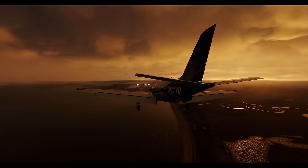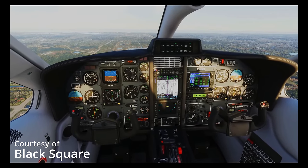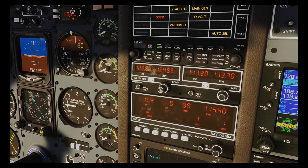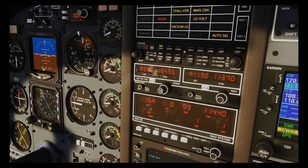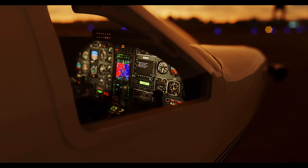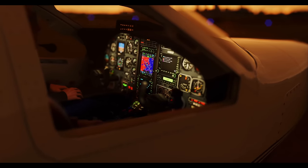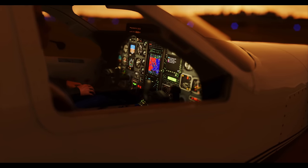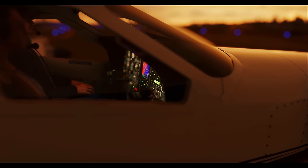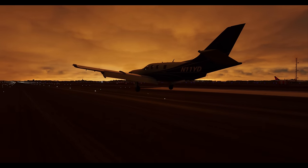Classic navigation options tickle your fancy: the radio navigation systems span several eras, from the vintage charm of the Bendix KNS-80 RNAV to the high-tech Garmin GTN 750. You'll be swamped with choices, including all sorts of radio gizmos like the EFS-40 EADI and EHSI, KX-155 NAV and COM, and even a weather radar that might actually predict the weather — but no promises, of course.